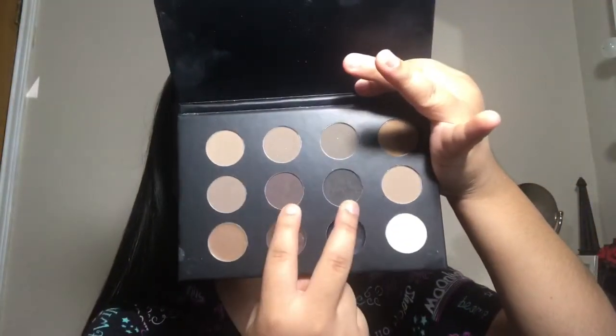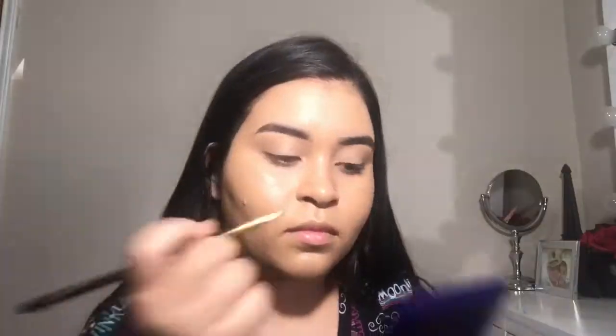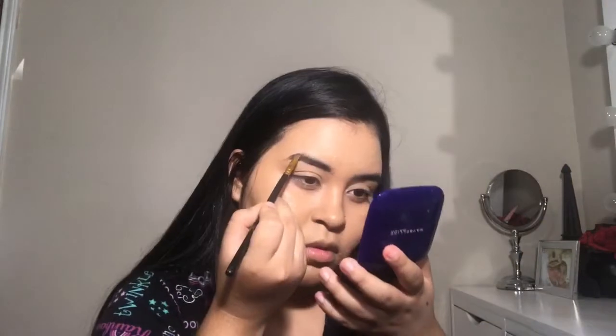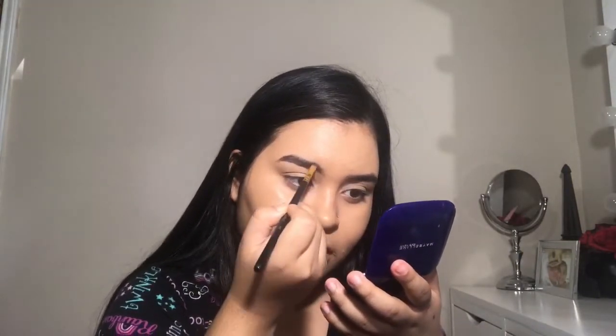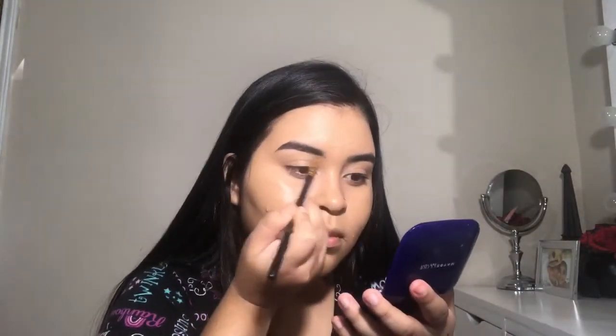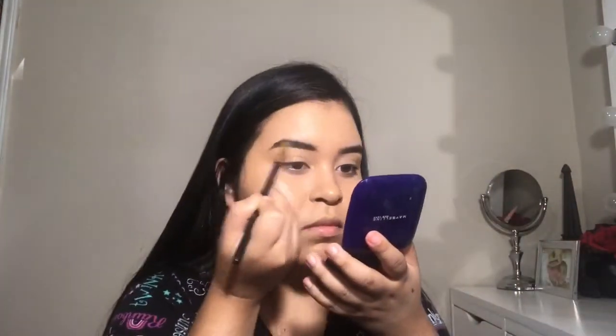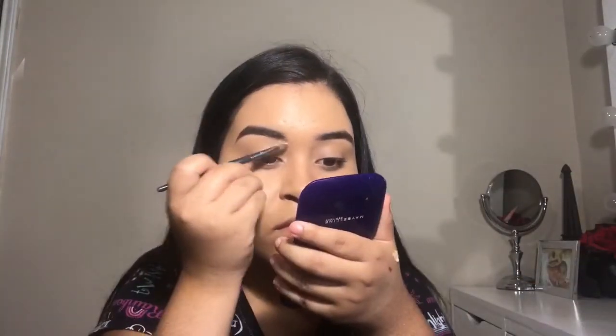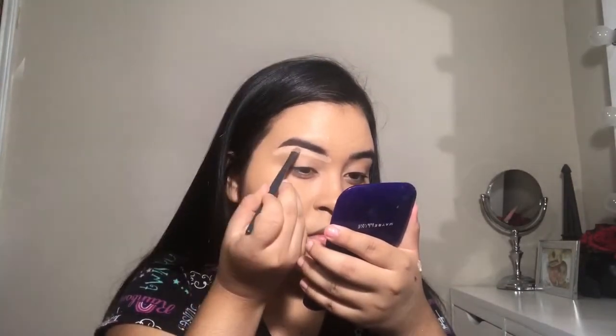I'm using the BH Studio brow gel and two eyebrow powders for my eyebrows. I'm underlining my underbrow and then using the gel to put hair strokes on the ends of my brows because it's kind of sparse. I'm still not great at brows, still learning. Then I'm using Tarte Shape Tape to define my eyebrows — underlining them and on top as well so the eyebrows look sharper and more perfect.